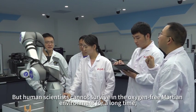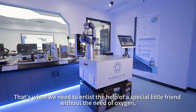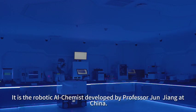But human scientists cannot survive in the oxygen-free Martian environment for a long time. That's when we need to enlist the help of a special little friend that doesn't need oxygen — the robotic AI chemist developed by Professor Zhang of China.